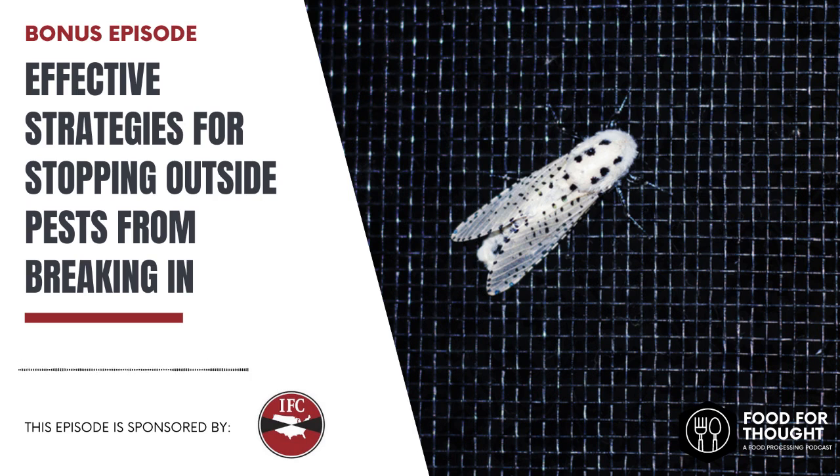Another hot spot for activity is going to be around any kind of waste collection area — dumpsters, compactors, things of that nature. Again, that's a year-round attraction. And then there are other areas around dock doors, where there might be outdoor lights and trucks coming and going and doors open, allowing for entry. So there are lots of opportunities for pests to find places of entry.